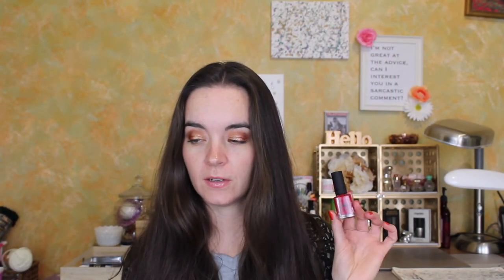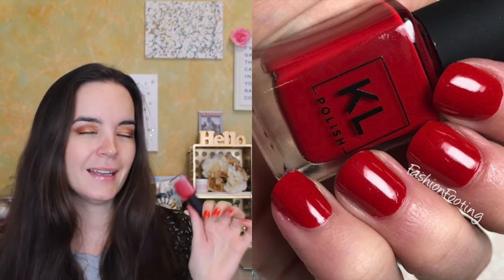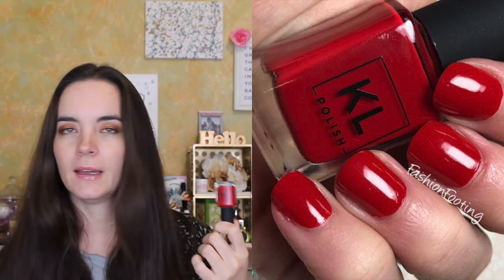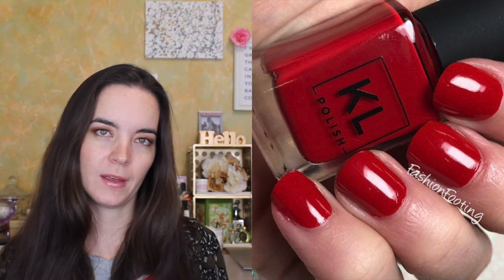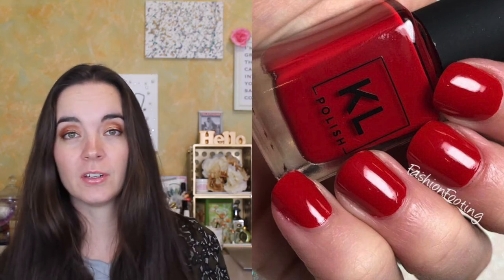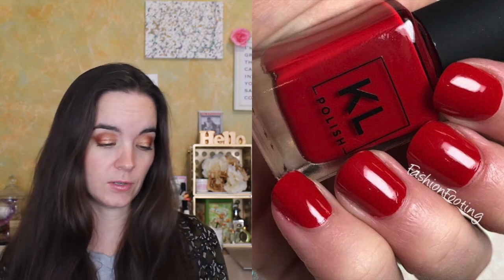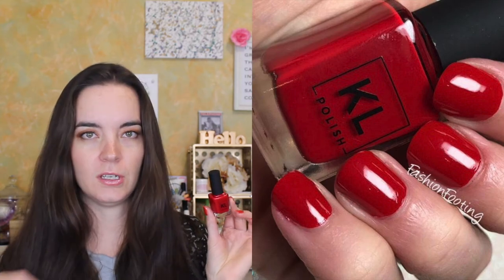Next we have one from Kale Polish called Ace. This is a really vivid red cream — not a neon red cream, but a very bright red cream. Again, it covers in two coats. I really enjoy the Kale Polish formula; I talk about that pretty much every time I mention a Kale color. I've been pleased with all the polishes I've tried from the brand. This is a really eye-catching red.